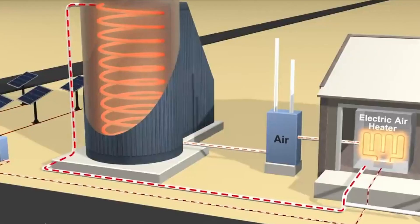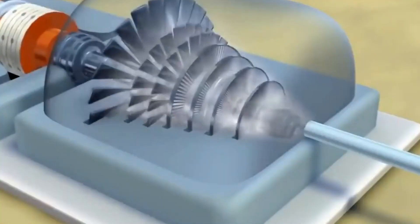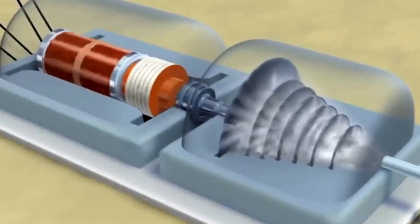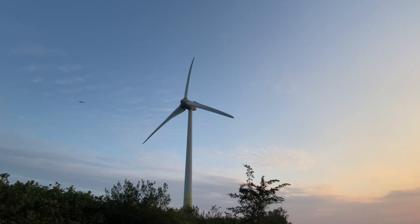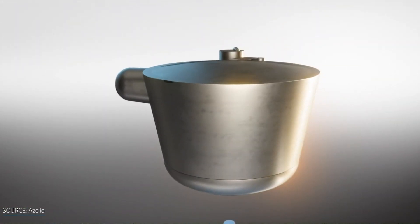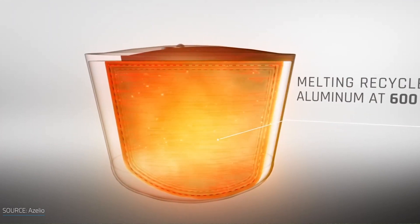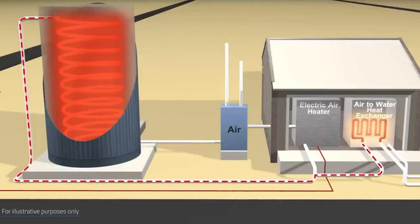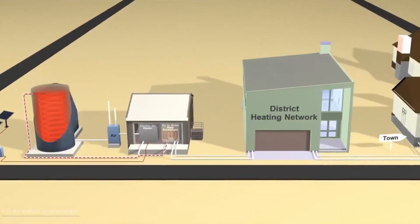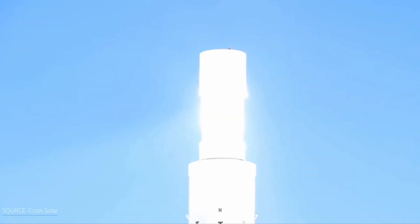Thermal energy storage solutions that store heat in a sensible way are very popular and widely used. During the day or during the summer when there's a lot of solar or wind energy, a liquid or solid is heated. Electricity is run through a heating element that is in contact with the material being stored. In order to release the stored heat, the temperature of the battery is lowered by supplying cool air through pipes.